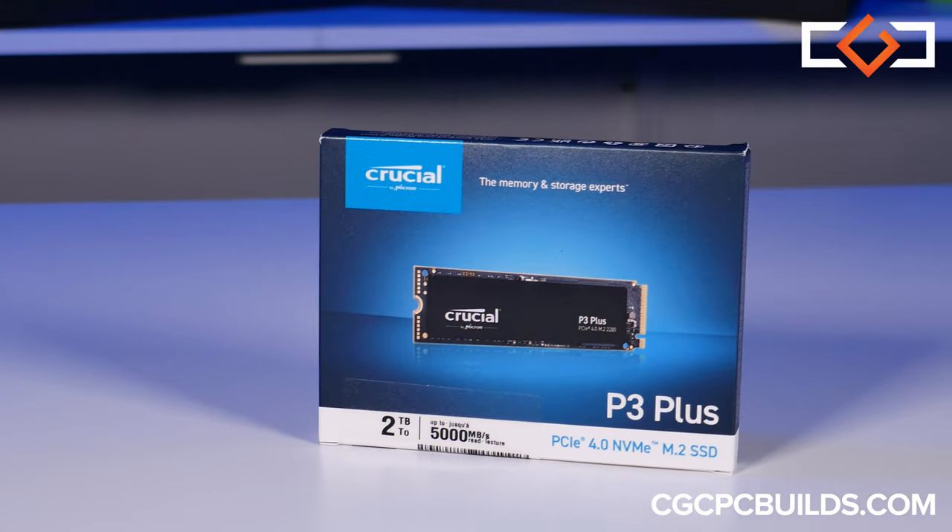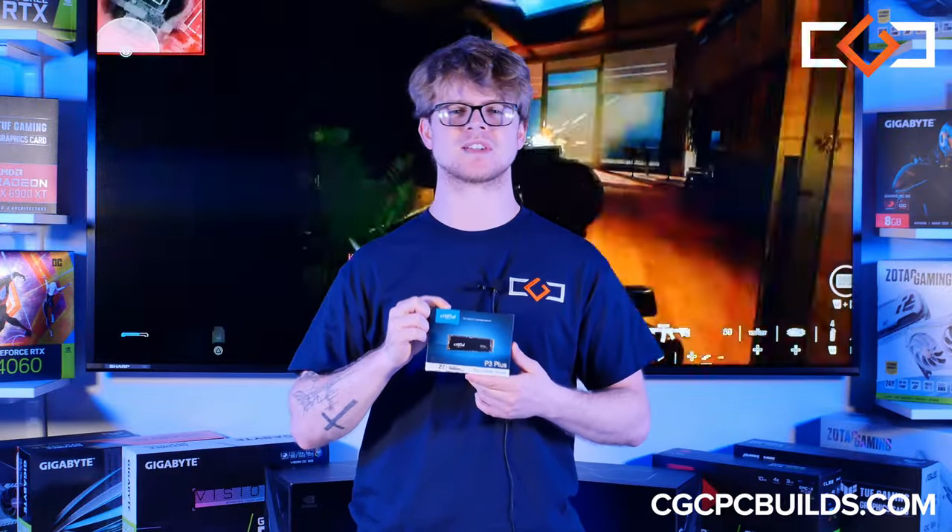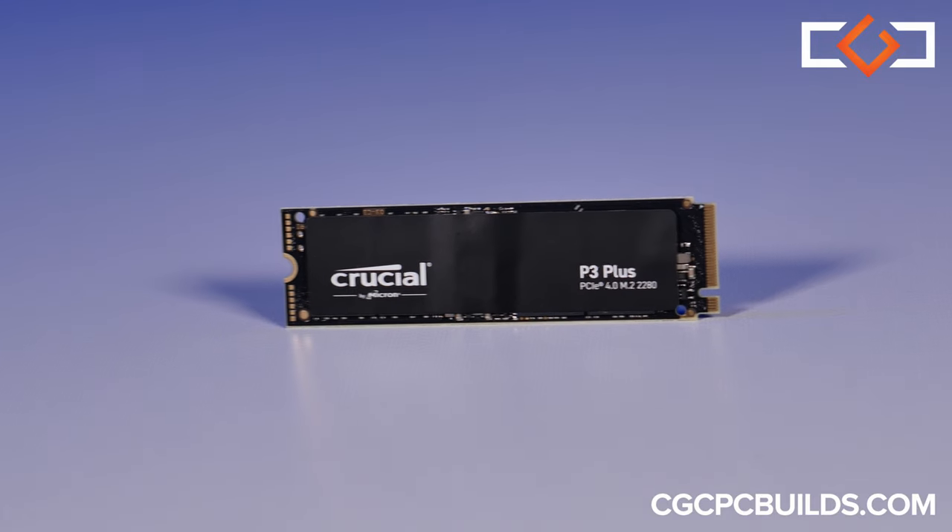With any system storage device, it's not just about capacity, it's also about speed and ensuring your games load in a flash. And that's exactly what you get with the Crucial P3 Plus 2TB M.2 SSD.